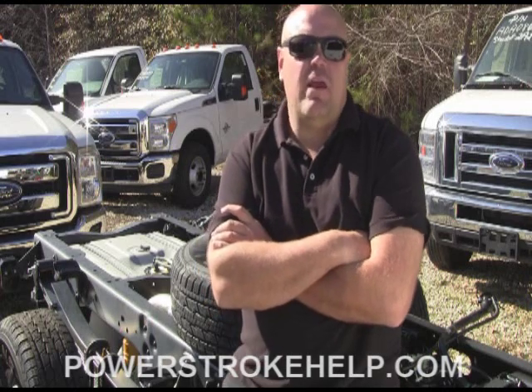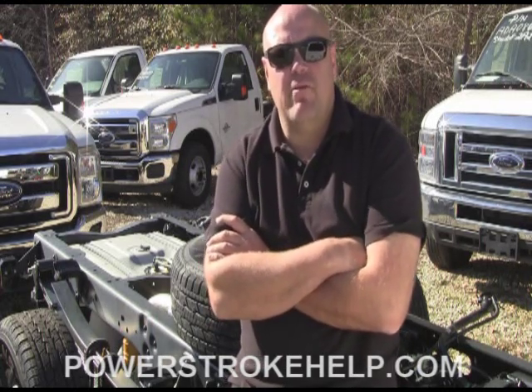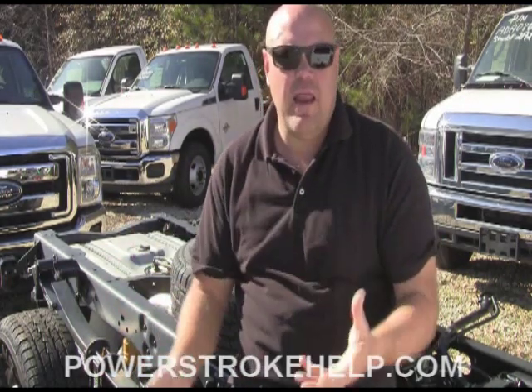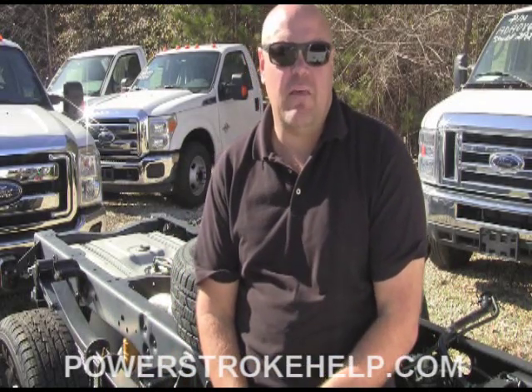I'm here today at Peach State Ambulance Company down here in Tyrone, Georgia, good friends of mine, known them forever and ever. We've got cabs and chassis here that are going to be made into ambulances, so it's very easy to see this SCR system on these chassis.